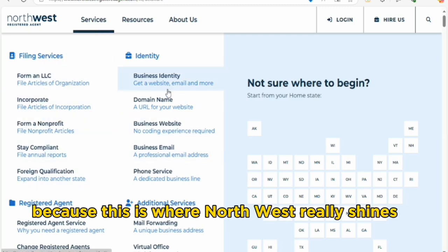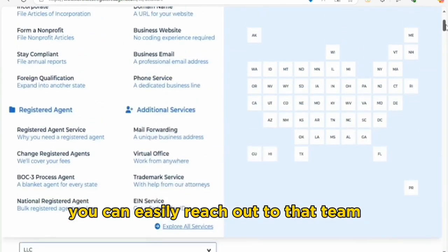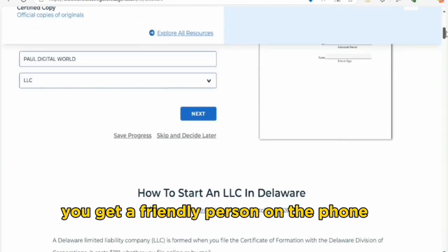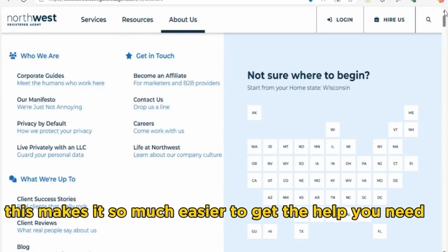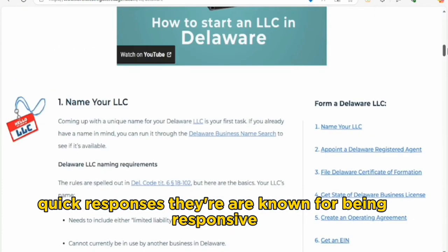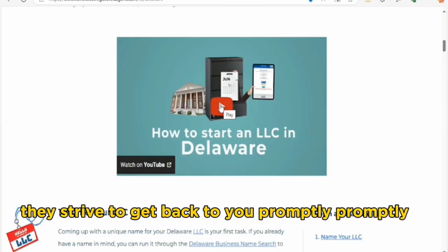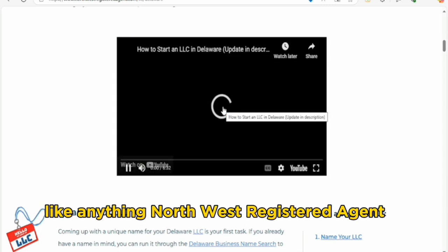Let's dive into customer support, because this is where Northwest really shines. If you have questions or run into issues, you can easily reach out to their team. When you call, you get a friendly person on the phone — not a robot — which makes it so much easier to get the help you need. They are known for being responsive; whether you email or call, they strive to get back to you promptly.